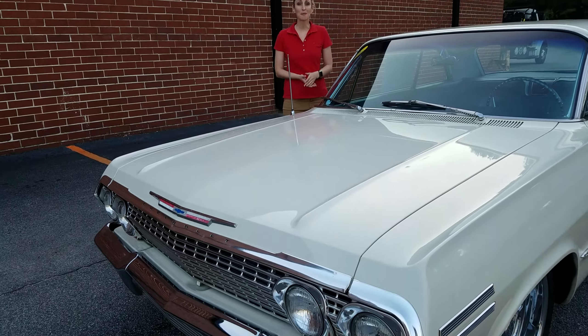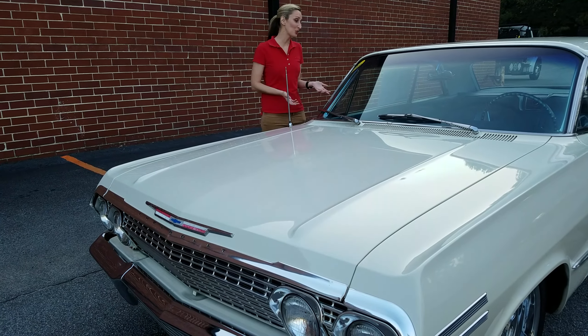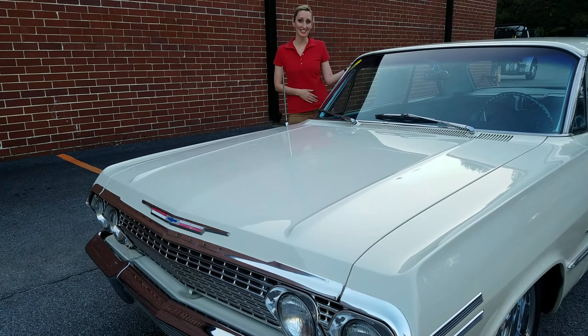Hey guys, Cherie here with BioVet.net. Today I'm here to show you our 1963 Chevy Impala.